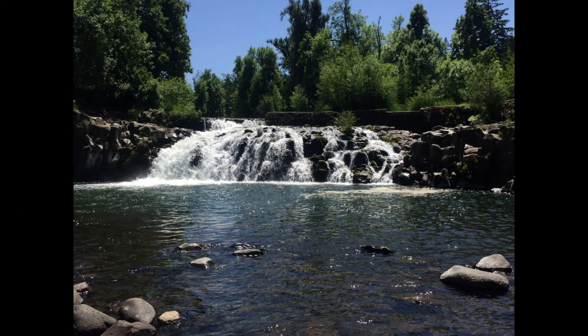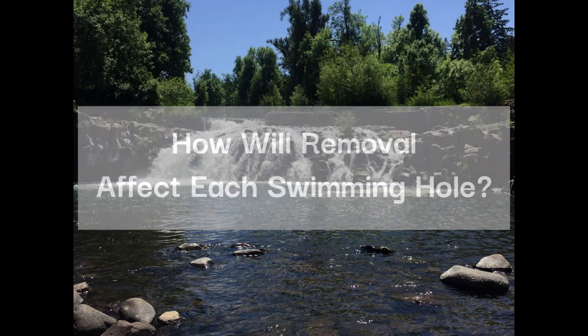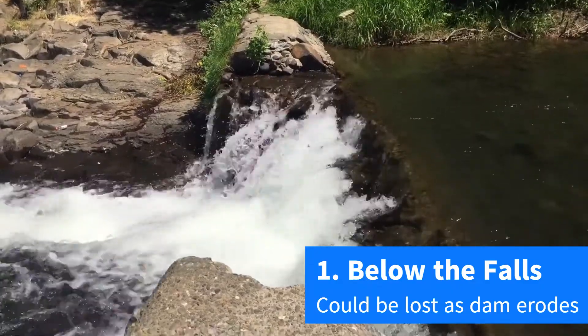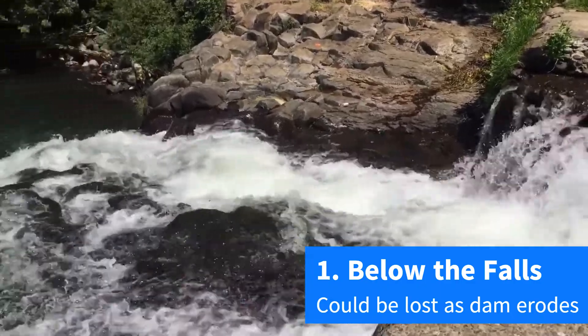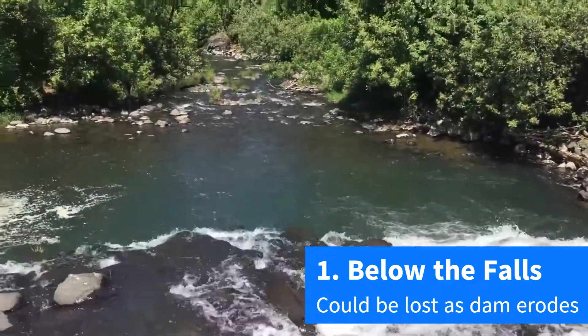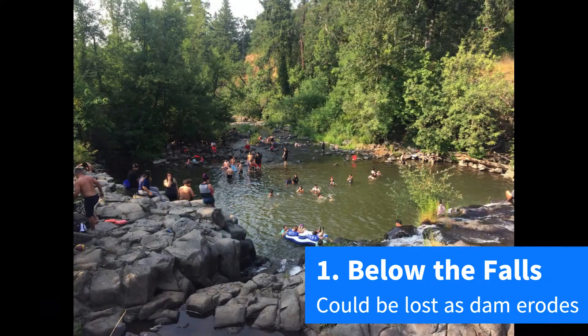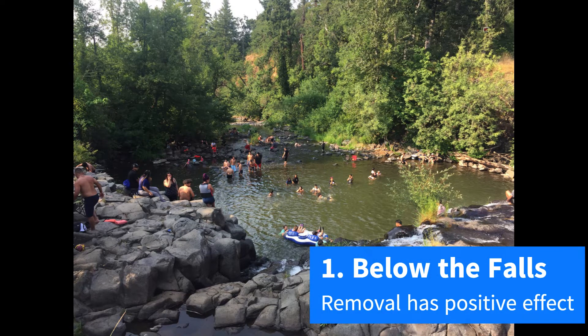With all of that in mind, let's get back to our main question: how will dam removal affect each swimming hole? The swimming hole below the falls is in danger. Each year, boulders and concrete break away from the dam and splash down into the swimming hole. Eventually, this will make the swimming hole unusable, or at least much more dangerous, especially for those already taking the risk of jumping off the falls.